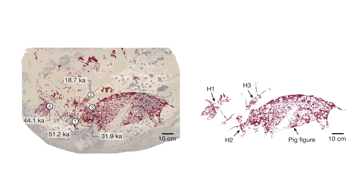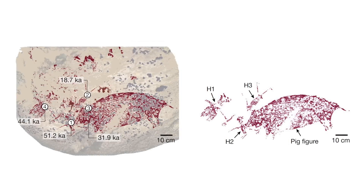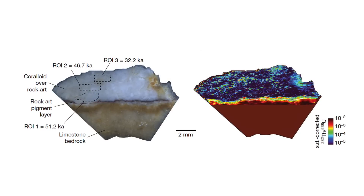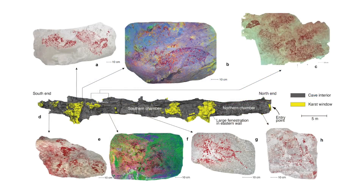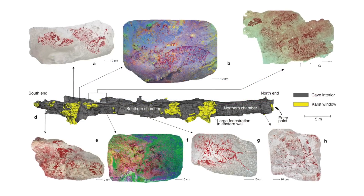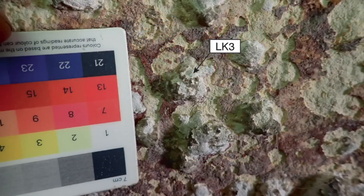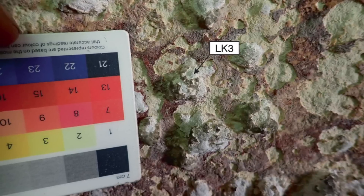The new dating method for prehistoric cave art will likely revolutionise this field of study. Compared to previous methods, it's actually faster, more cost effective, and less destructive. More and more examples of ancient cave art can now be redated, and we should expect to see many dates revised. Remember, this dating method analyses the calcium carbonate growths over the pigment, so the art itself must be even older than any date we get back.